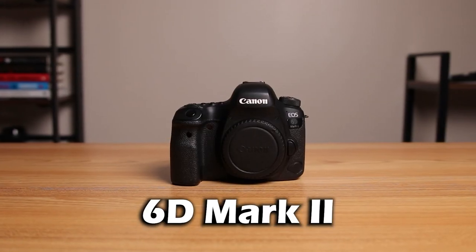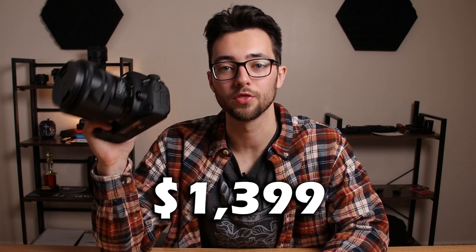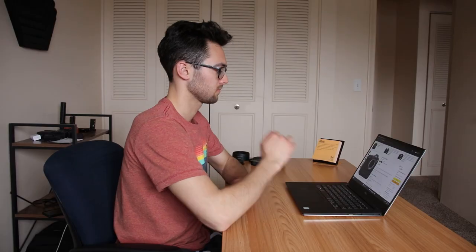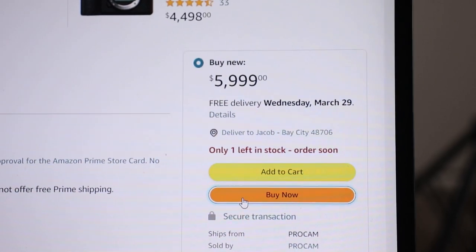Let's be honest, the Canon 6D Mark II kind of sucks and here's why. Just for starters, I want to make everyone aware of how much the 6D Mark II is currently priced at. Right now on Amazon, you can buy this camera for $1,399. I'm not saying this is a good or bad price — I just want you to know the price, because it's probably the most important thing to consider when buying a camera.